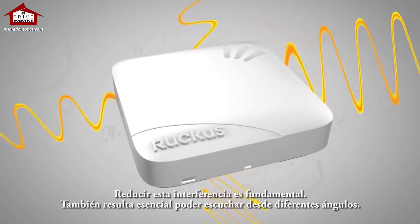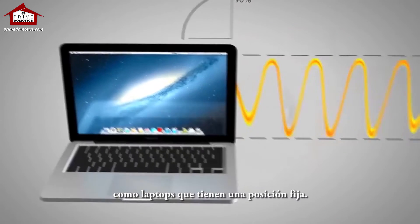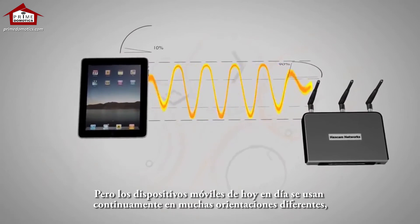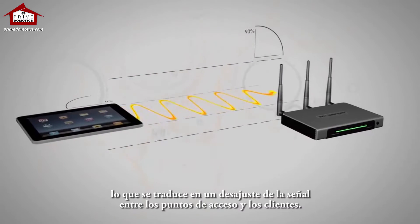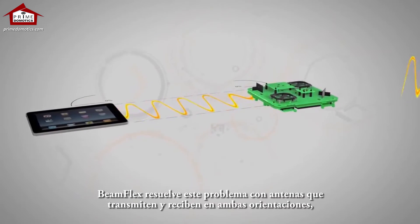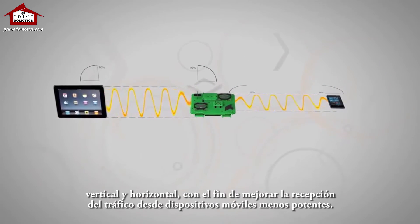It's also essential to be able to listen at different angles. Traditional access points were designed with vertical antennas for devices like laptops that stay in a fixed position. But today's mobile devices are constantly used in any number of different orientations, creating a signal mismatch between the access points and clients. BeamFlex solves this with antennas that transmit and receive in both horizontal and vertical orientations to improve the reception of traffic from weaker mobile devices.